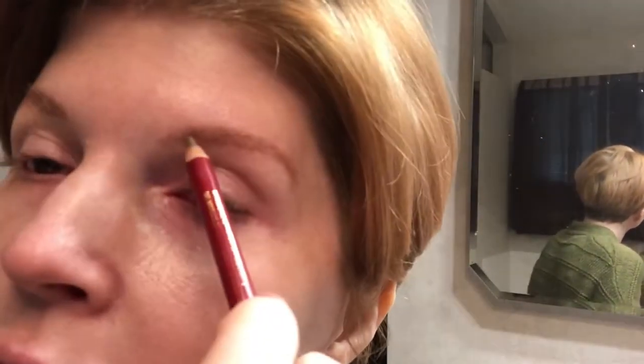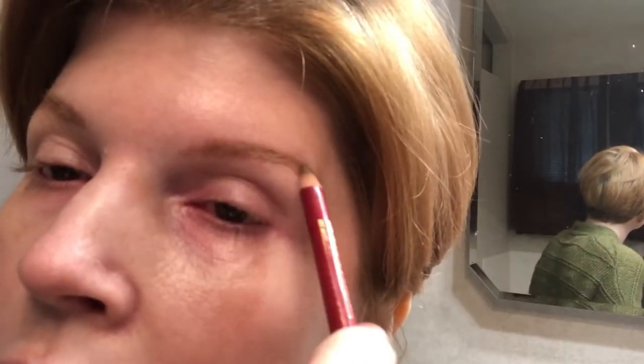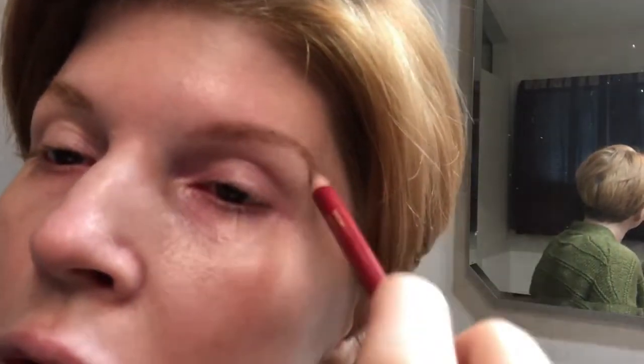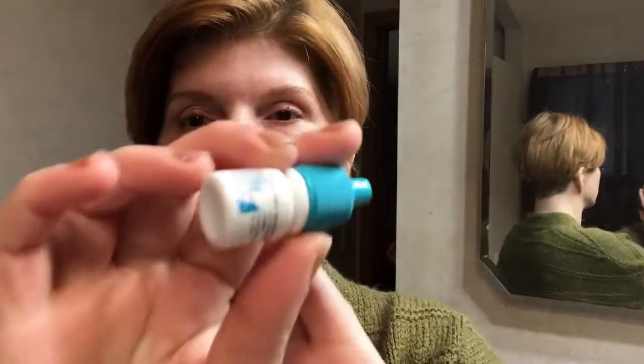Next thing I'm going to do are my horrible brows. This is by Maybelline in blonde — I just fill them in. I'm horrible at doing brows. Then I'll go ahead and curl my lashes. This is Latisse and I usually just use one drop — it's a 3ml and typically lasts me anywhere from two to three months.